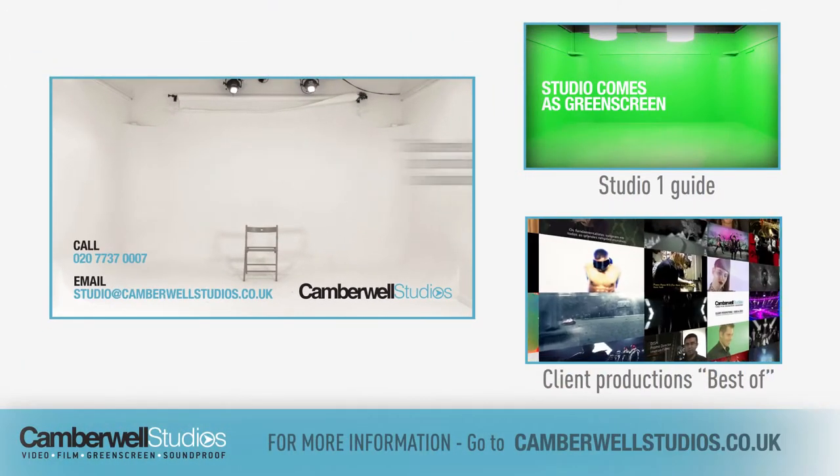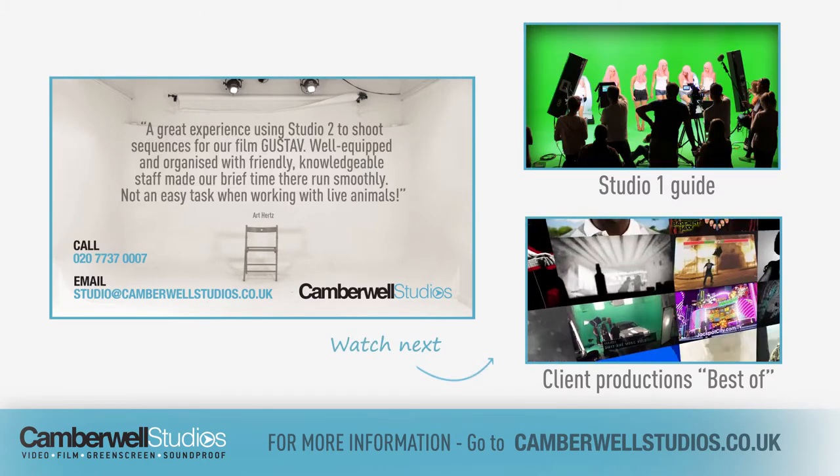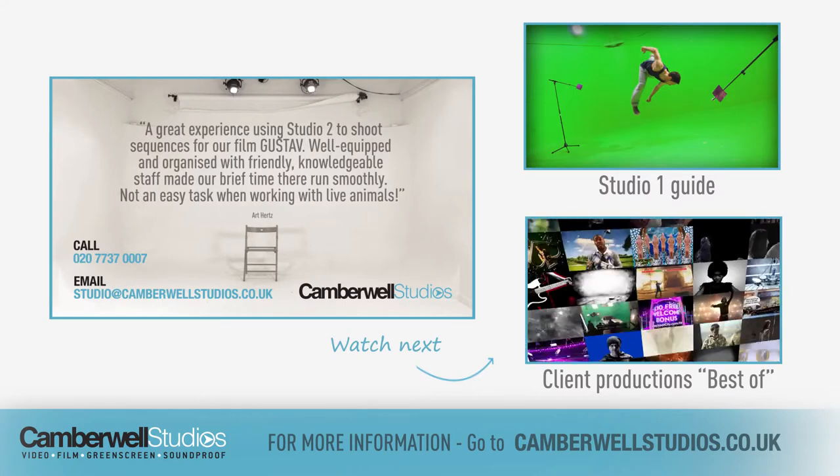Call us on 020 737 007 or email us using the details on your screen now.